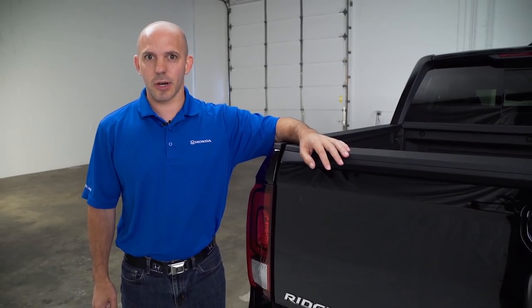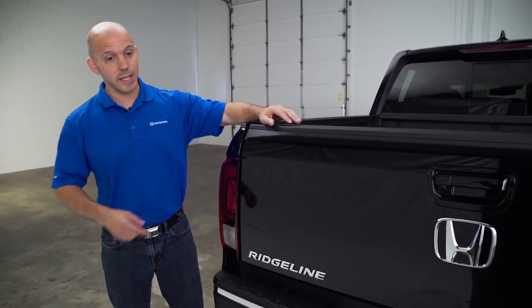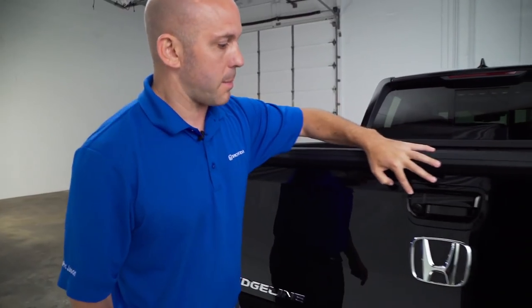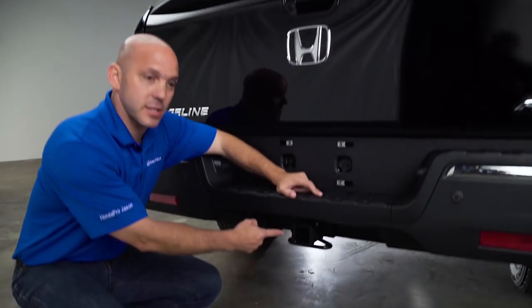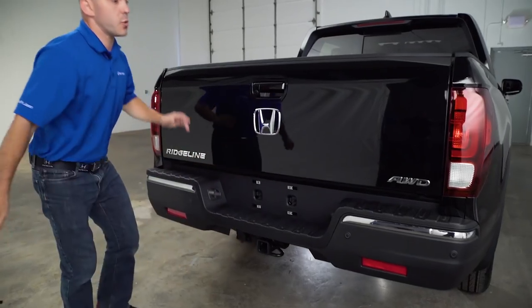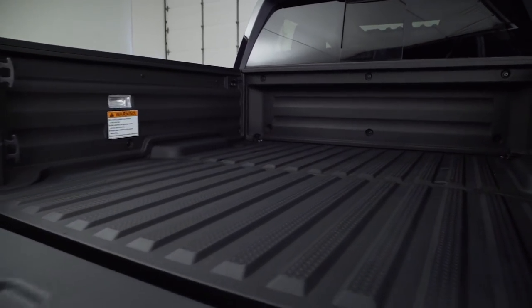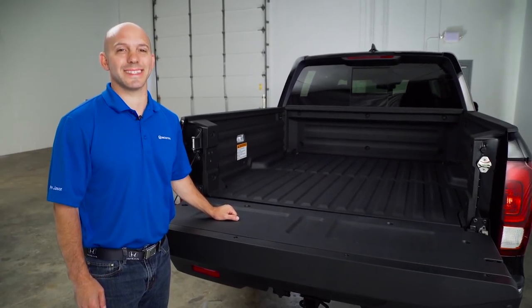The Honda Ridgeline is a pickup truck, so I have so many cool features to show you in the back. Starting with these LED taillights and brake lights, moving on to the built-in backup camera — great when you're towing. Speaking of towing, Honda has a towing capacity with all-wheel drive up to 5,000 pounds and a built-in 7-pin connector. And if you want to haul longer items, this tailgate folds right down and you can haul a 4x8 sheet of plywood, or three Honda Pro Jasons.